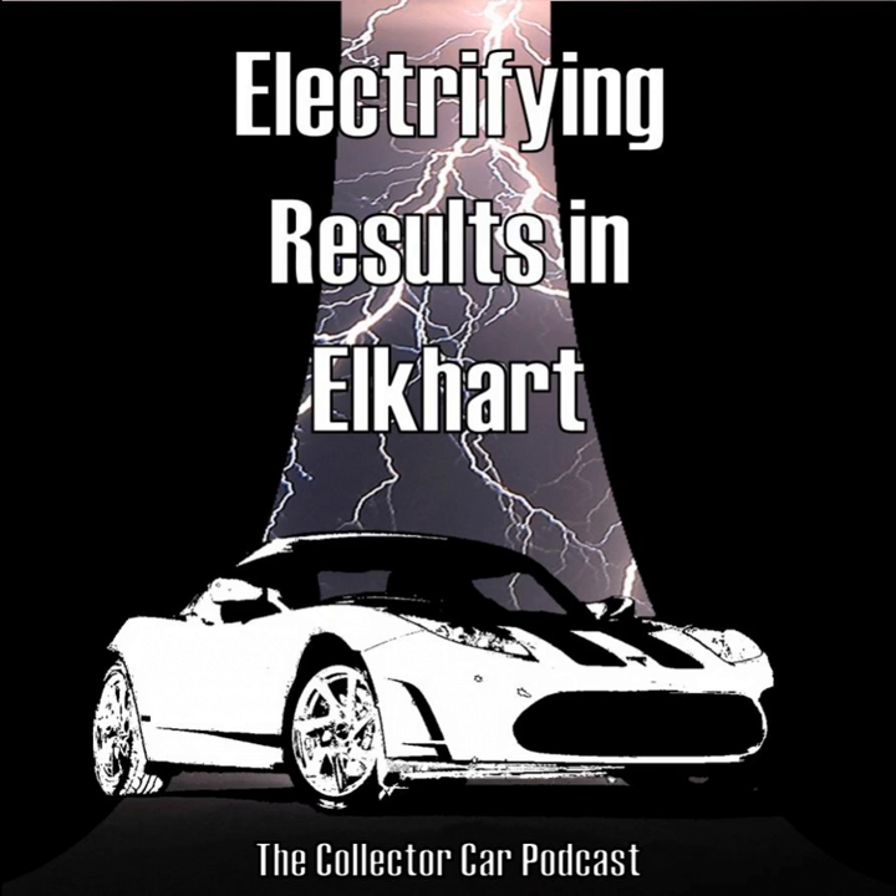Hey, it's Greg Stanley. If you're listening to this podcast, you know I love everything automotive. This passion has expanded to include being a car specialist consultant for RM Sotheby's. So if you need assistance buying or consigning a collector car at any one of our online or live auctions, including Scottsdale, Amelia Island, or Monterey, you can reach one of our car specialists at rmsothebys.com or you can email me directly at gstanley@rmsothebys.com.